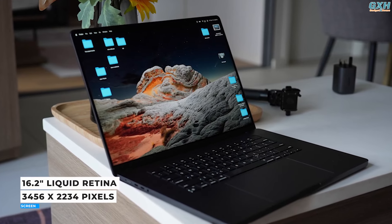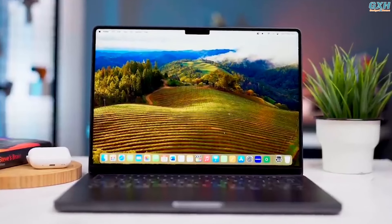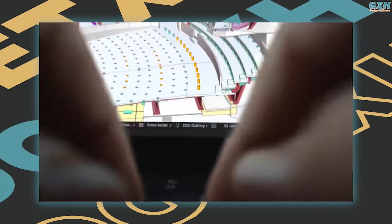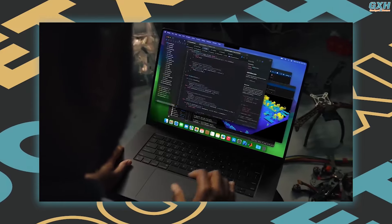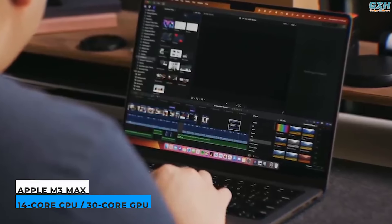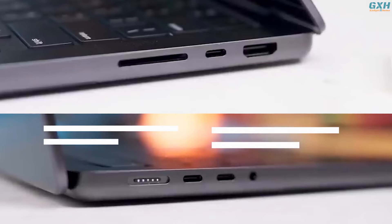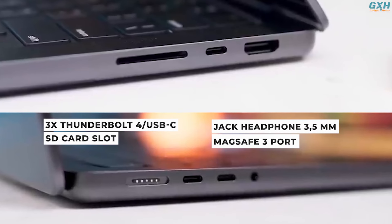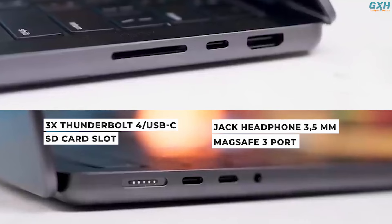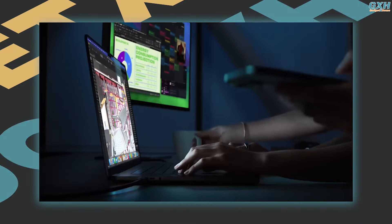The 16.2-inch Liquid Retina display at 3456 x 2234 is stunning — bright, vibrant, and its 120Hz ProMotion refresh rate keeps everything running smoothly, especially in games. This is unquestionably one of the greatest laptop displays available. This laptop features an M3 Max chip with a 14-core CPU and a 30-core GPU. It also includes 36GB of unified memory and 1TB of SSD storage. You'll find three Thunderbolt 4 / USB-C connectors, an SD card slot, an HDMI port, 3.5mm headphone jacks, and a MagSafe port.